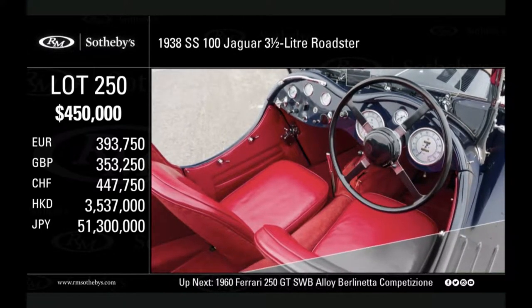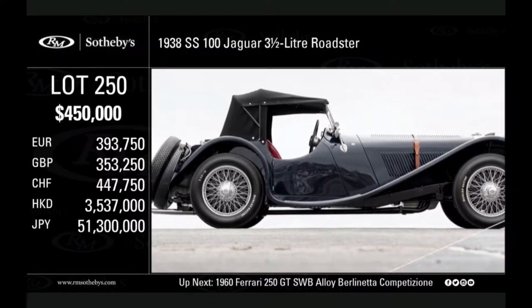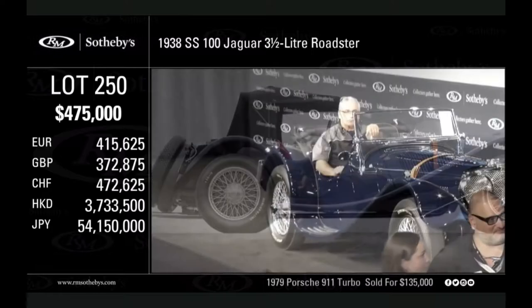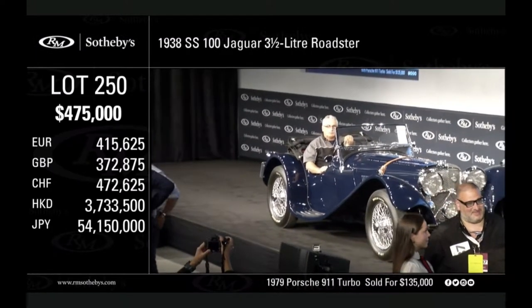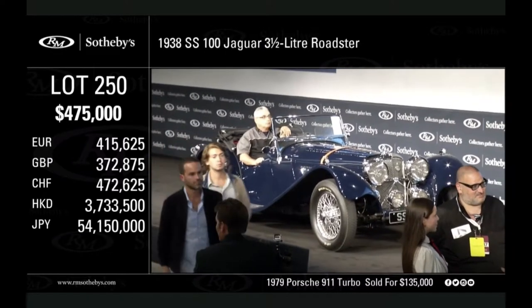475 with Stephanie. 475 — Steph's bidder at 475,000. Would you like to make it 500? The bid is at 475. 500,000 with Barney — 500,000.